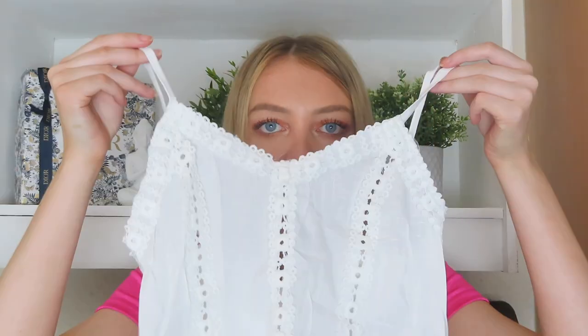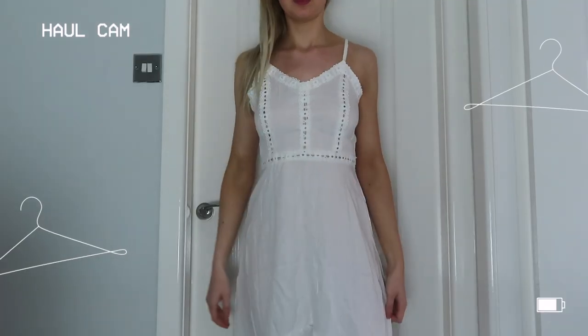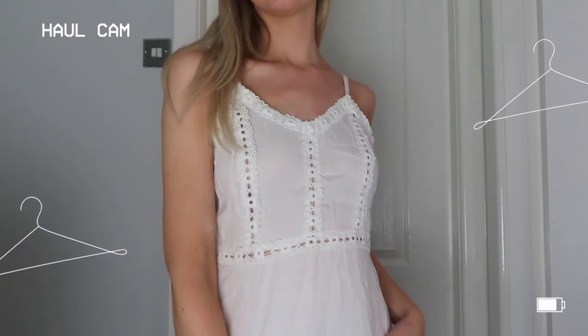Next item is this gorgeous little white dress. It's just screaming boho backpacking Asia to me — literally what I'm going to be doing, so this is the dress for that. It's a really lightweight mesh material but on the top it's got a really nice mesh cutout design with a floral lace. In the back it has a zip fastening and adjustable straps. The front lifts up and the back is full length.